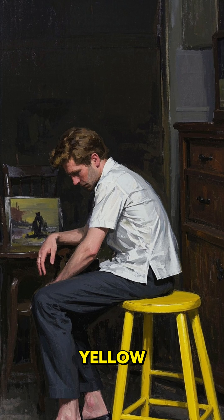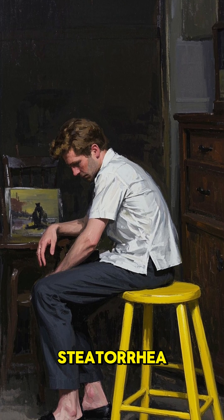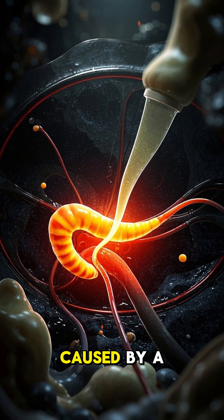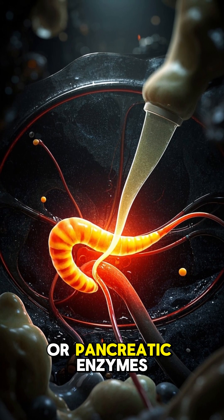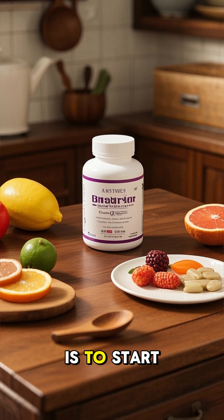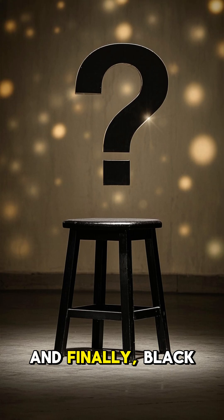But if it's yellow, you may have a condition called steatorrhea, which means you're not breaking down fats properly. This can be caused by a lack of bile or pancreatic enzymes. The easiest way to fix this is to start taking a bile supplement.